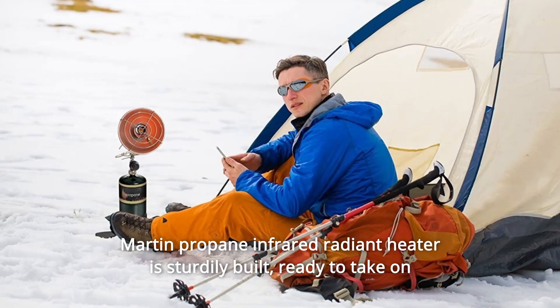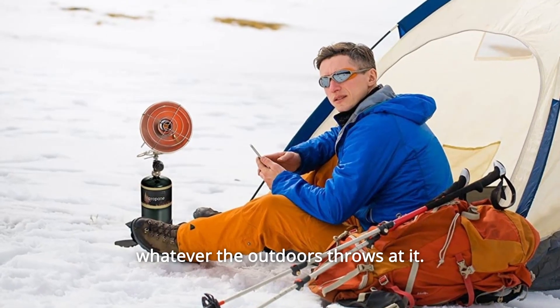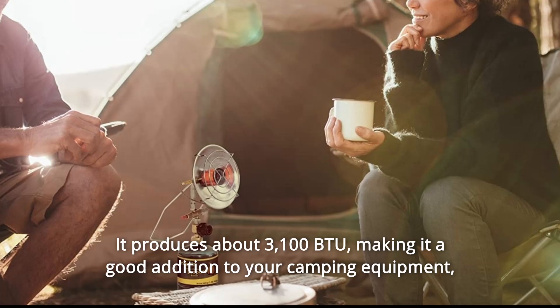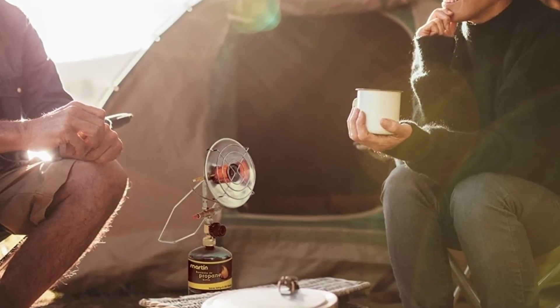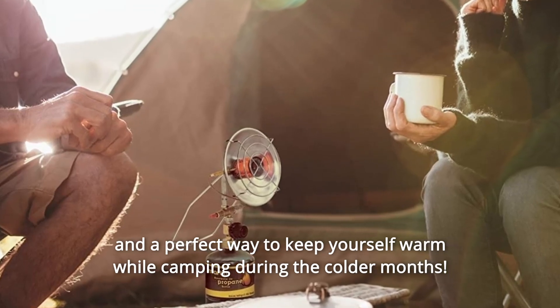This product has a very neat carry handle and a nice extendable cylinder base for stability. The Martin Propane Infrared Radiant Heater is sturdily built, ready to take on whatever the outdoors throws at it. It produces about 3,100 BTU, making it a good addition to your camping equipment and a perfect way to keep yourself warm during the colder months.